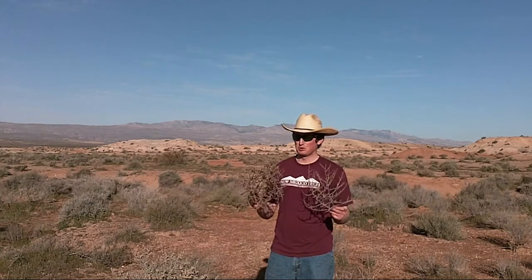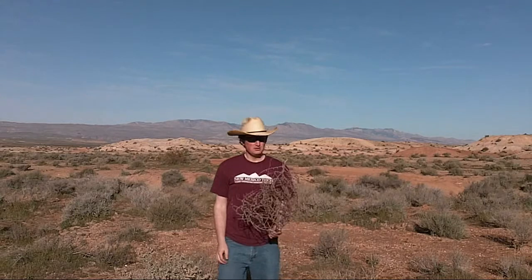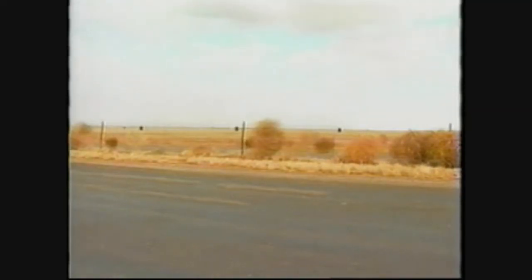If you've ever watched an old western movie, chances are you've seen one of these. They're called tumbleweeds, or if you want to get more scientific, Russian thistle. These things are cool. You end up getting these just huge tangles of Russian thistle that get caught in the wind and blow around. Now you may be asking, well what is the purpose of a tumbleweed? Why do they blow around like that? Well it turns out that blowing around is a great way to spread their seeds — they can cover a lot of ground and spread seeds all over the place, and that ensures the survival of their species.